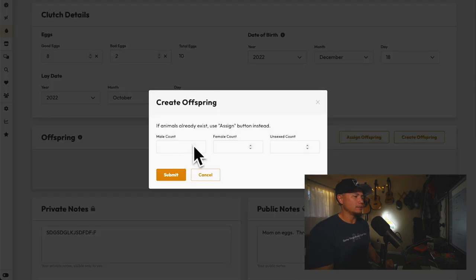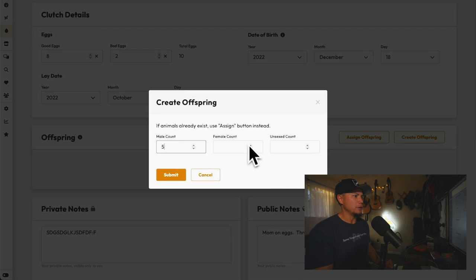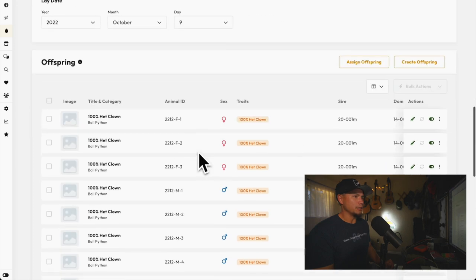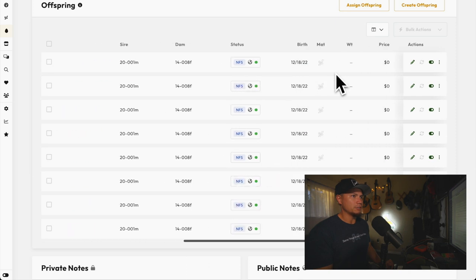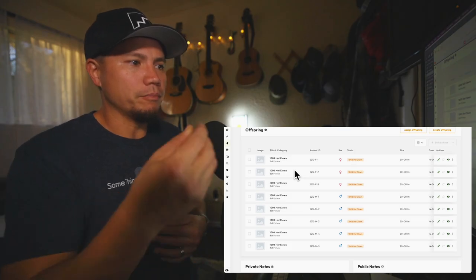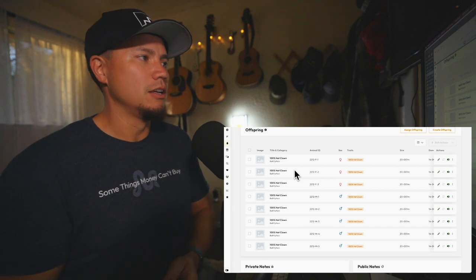I didn't get a count on male versus female — I should be more prepared for this. I know for a fact I have at least three females; I'll watch the video back to make sure I got it right. I can always go back in and edit this — you've got your sire, your dam, all the information already there. These are all marked not for sale right now, which they aren't until they're ready. Although there is that new feature on MorphMarket where you can make animals available right after hatching with the understanding the buyer won't receive them until they're established.